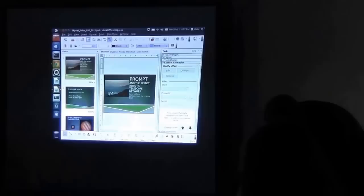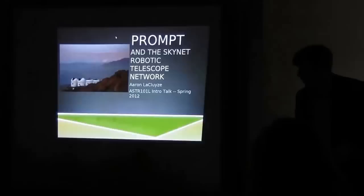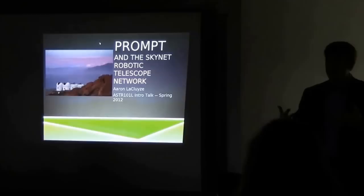Hi everybody. My name is Aaron Lachmuse, and I'm a postdoc here in the research group that runs Skynet and Prompt. I'm going to tell you a little bit about all of them.